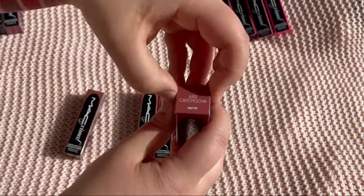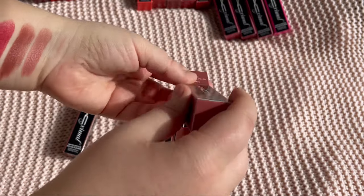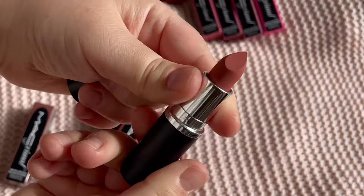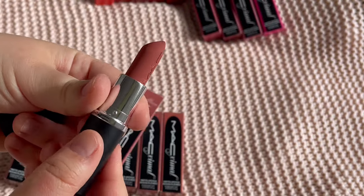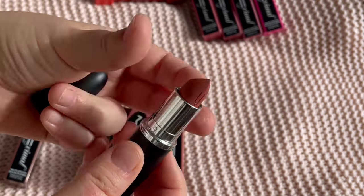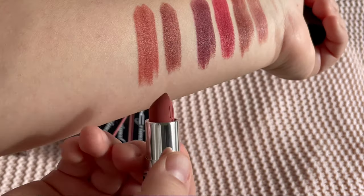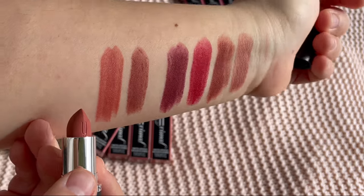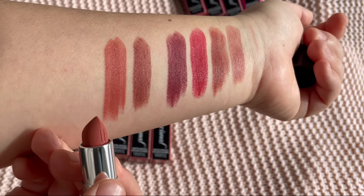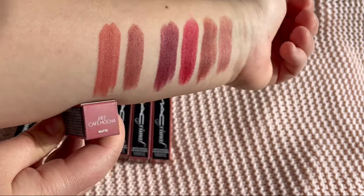The next shade is Cafe Mocha. Some of these are new shades. This is a beautiful everyday nude, and I don't think I had this one previously in my collection — Cafe Mocha.